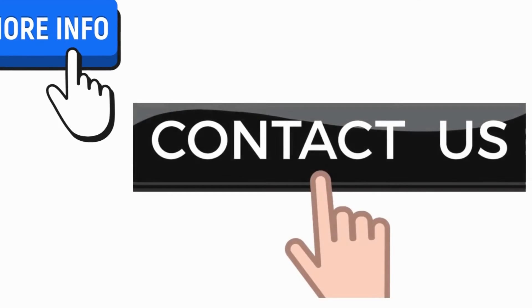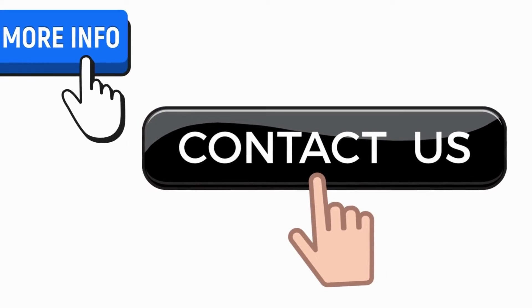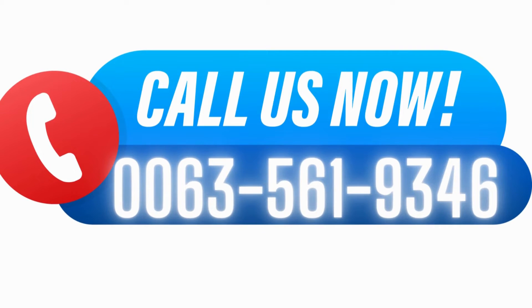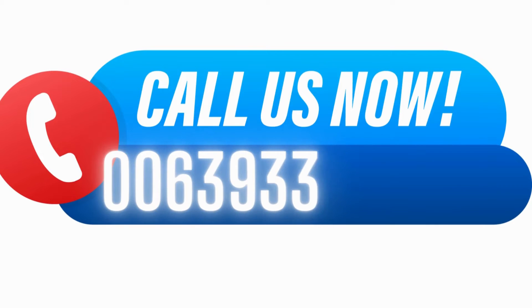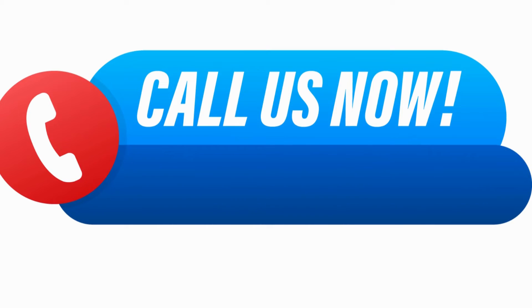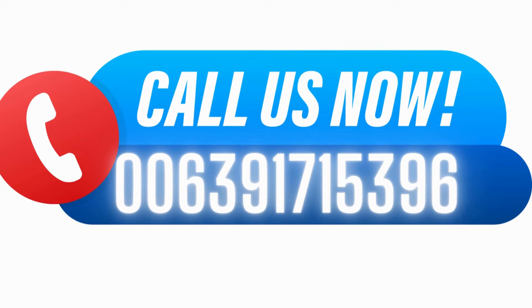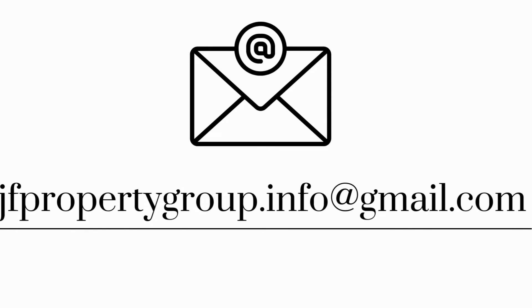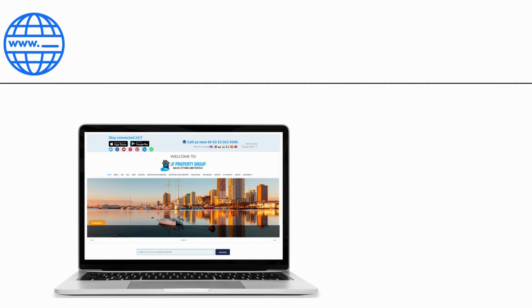For more information, contact us now. Call us at 00635619346, or at 00639338161046, or at 00639171539608. You can also email us at jfpropertygroup.info@gmail.com. Visit us on our website at www.jfpropertygroup.com. Register now.